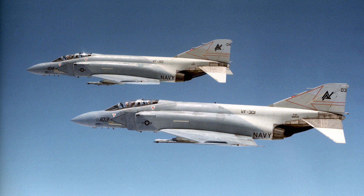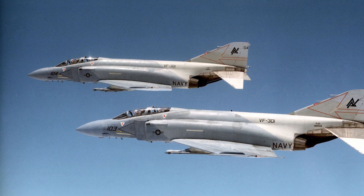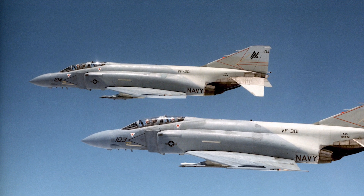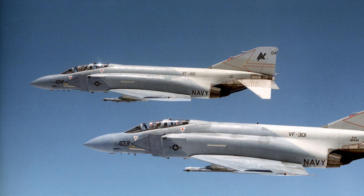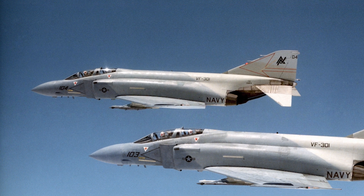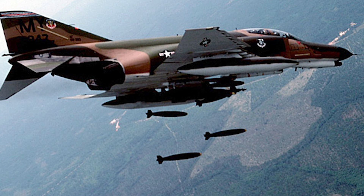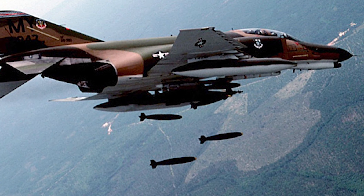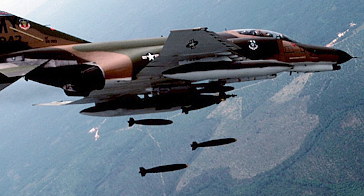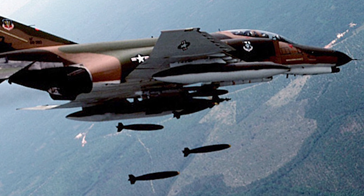This realization led to the development of the iconic McDonnell Douglas F-4 Phantom II, introduced in the early 1960s. Initially designed as a carrier-based interceptor for the U.S. Navy, the F-4 quickly proved its worth across all branches of the military due to its exceptional speed, range, and payload capacity. The F-4 Phantom II was a true multi-role fighter, capable of conducting air-to-air combat, ground attack missions, and close air support.